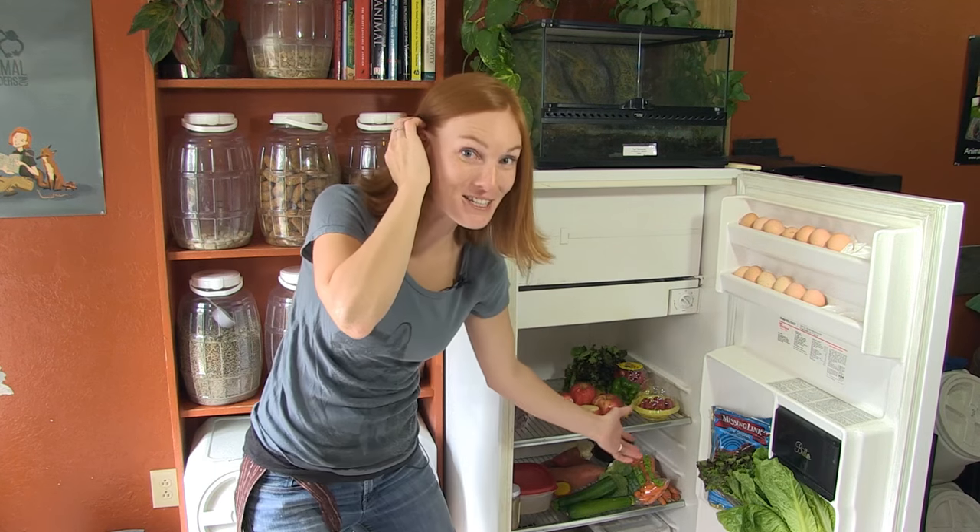We also have our fridge that's full of fresh and frozen foods that keep our animals happy and healthy. I hope you guys enjoyed our food tour today! If you'd like to go on an adventure with us every week, subscribe to our YouTube channel Animal Wonders Montana. If you have any questions for me, you can leave them in the comments below. We'll see you next week!